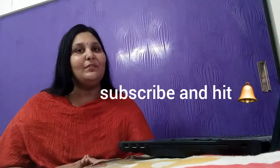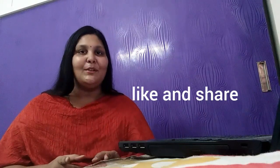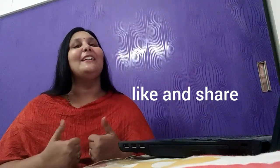That's it for today. Thank you so much for watching this video. Hope you found this video useful. Don't forget to subscribe to my channel and hit the bell icon for more such wonderful videos. Also, don't forget to like and share this video with all your friends. Thanks for watching, and all the very best for your results as well.